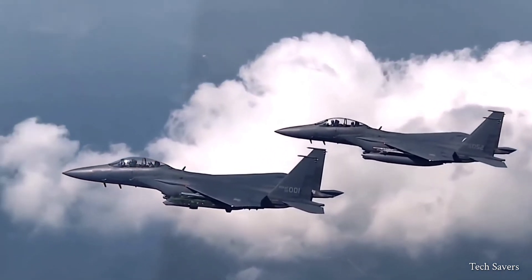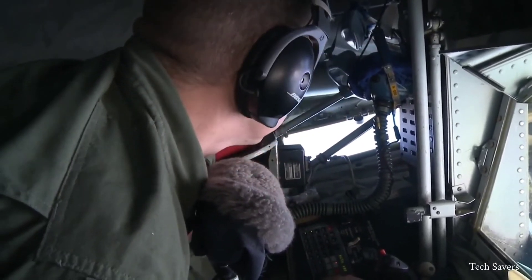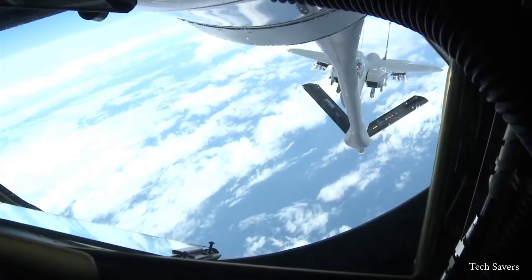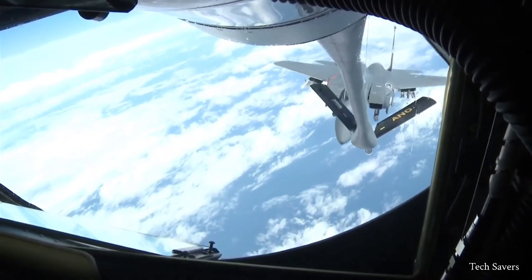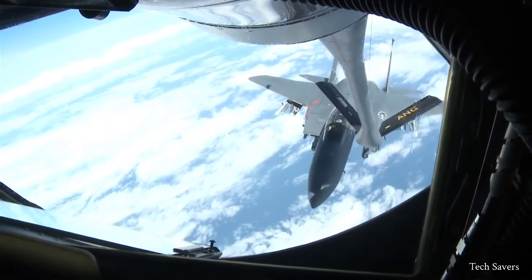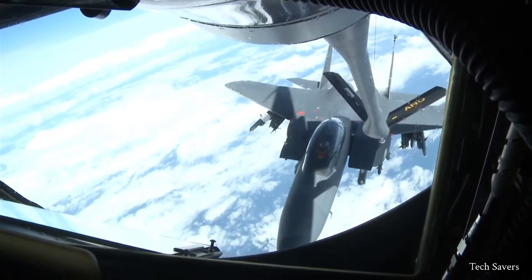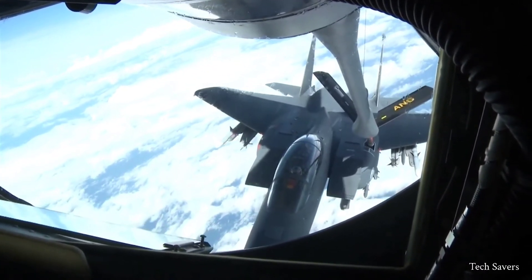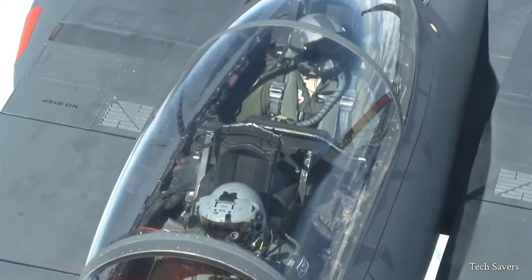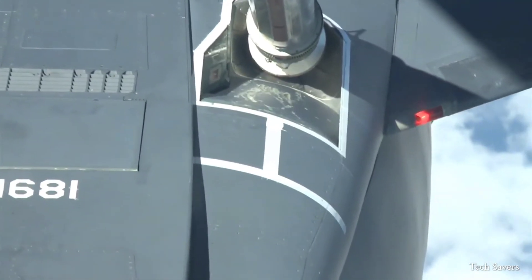One significant aspect that increases the longevity of the F-15 is its ability to perform in-flight refueling, also known as aerial refueling. This allows for a larger combat radius and extended patrolling, ultimately reducing the number of aircraft needed to complete a mission. During combat training, an F-15 aircraft typically refuels from the KC-135 Stratotanker, which has played a crucial role in the United States Air Force for over 50 years.